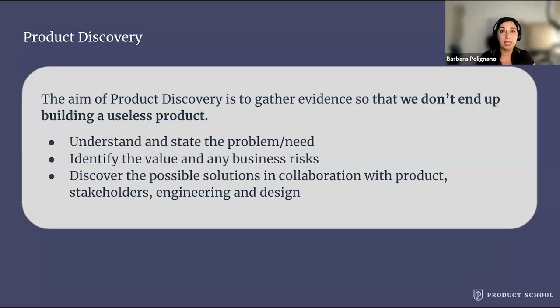Number two, identify the value and any business risk. So will the customer buy this or choose to use it? Will this work make sense for our business? And number three, discover the possible solutions in collaboration with the product, stakeholders, engineering, and design. So it's a team effort — it's not individual work.